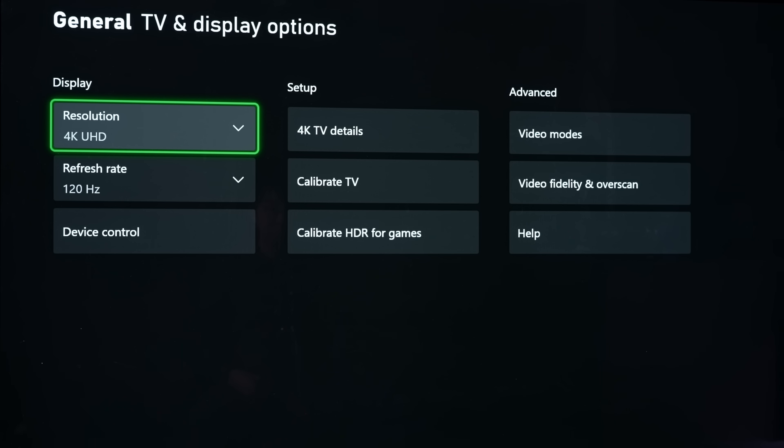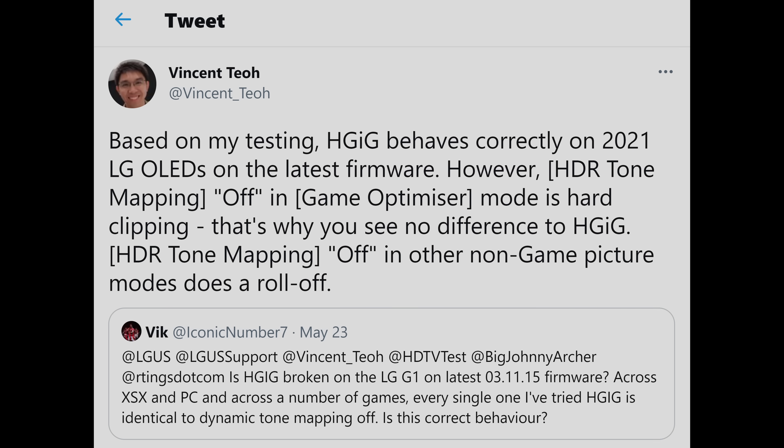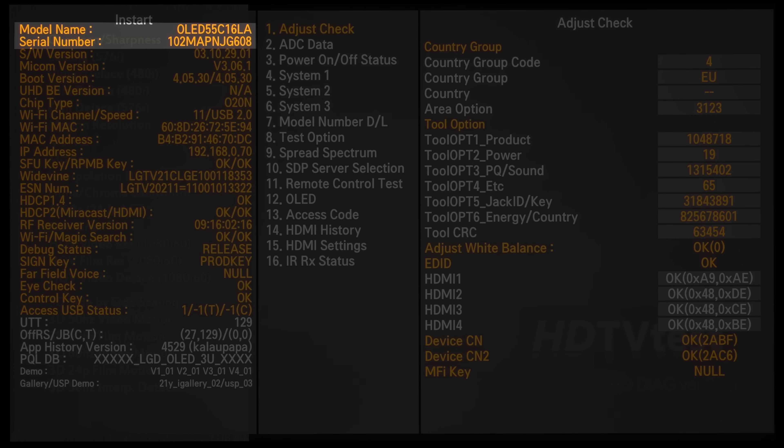If LG goes for the nuclear option of disabling the adjustable field via a firmware update, you have two choices to continue enjoying G1 peak brightness on your C1: turn off firmware updates forever — missing out on improvements like 4K 120fps Dolby Vision support or a fix for HDR tone mapping hard clip in Game Optimizer mode — or keep the field set at G1 before the update locks it. It is not difficult for LG to detect if the field mismatches the model name and serial number, and block future firmware updates, or instruct technicians to check this field and refuse warranty if it doesn't match. It will be a sad day if they lock everyone out of the service menu, because we'd lose the ability to turn off auto-dimming via TPC (Temporal Peak Luminance Control) and GSR settings.